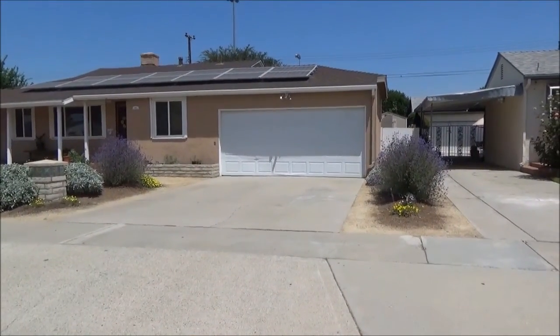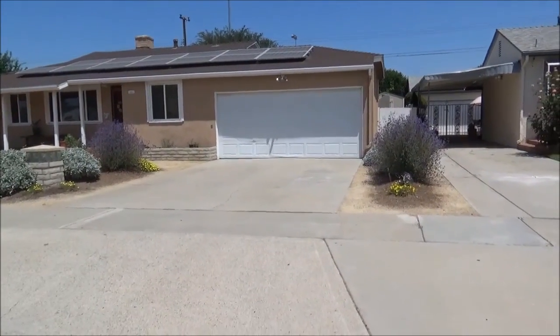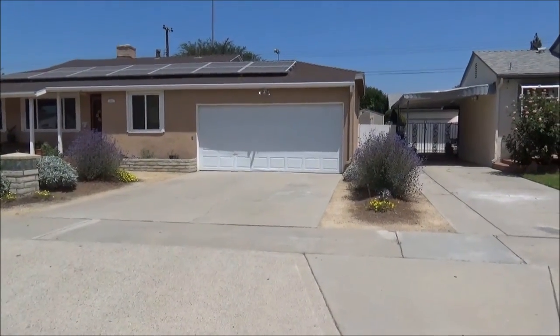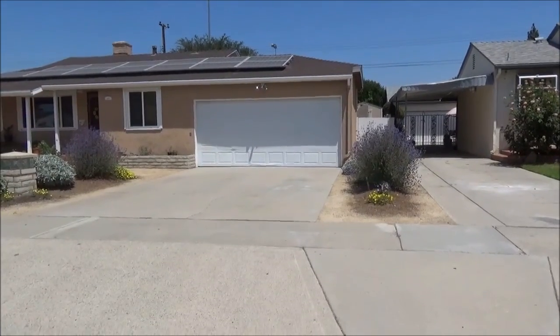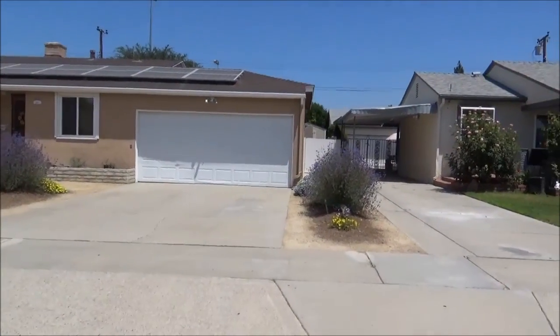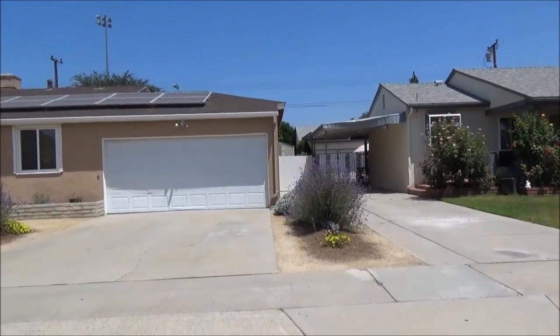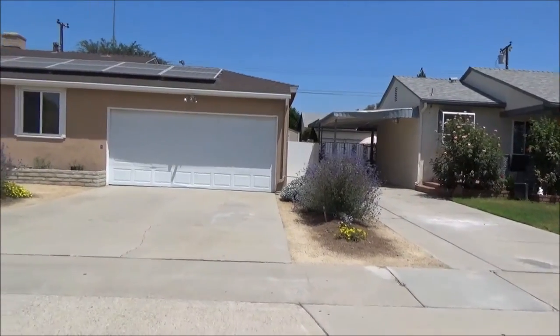Hey, this is Rama from Creations Landscape Designs, Earth Friendly Landscapes. I'm here at a garden in the city of Fullerton that was installed last year, towards the end of last year, beginning of this year. This garden is looking absolutely gorgeous and fabulous, so I thought I'd give you a peek.